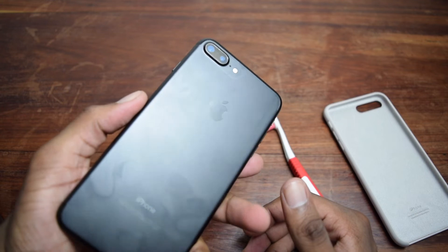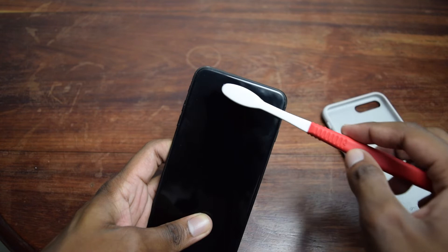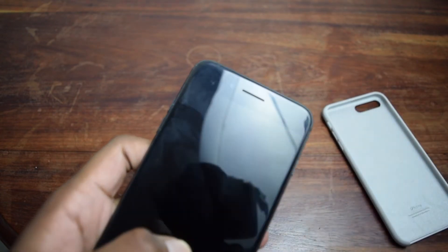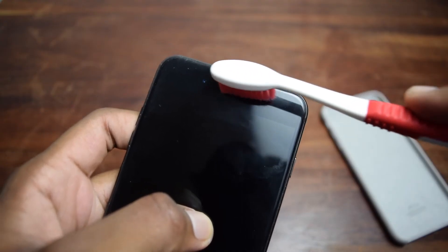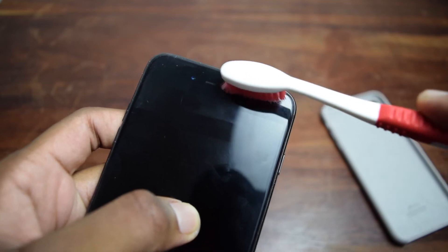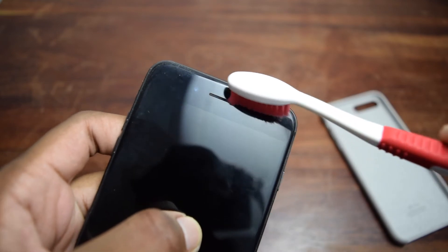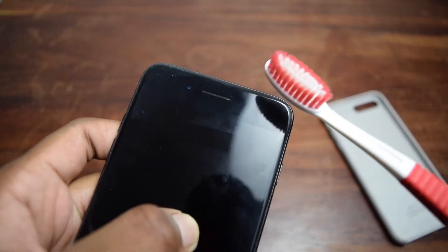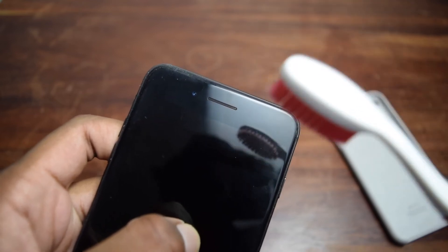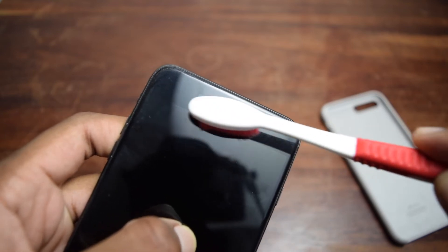Next, take the toothbrush and brush the top ear speaker. This is the movement you need to do — let me bring this close. You need to do this for at least 10 minutes, but do not apply a lot of pressure on the speaker, because this might actually damage it. That's why it's very important to have a very soft toothbrush. Keep doing it for a few minutes.